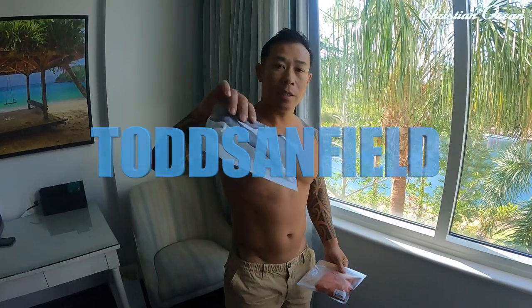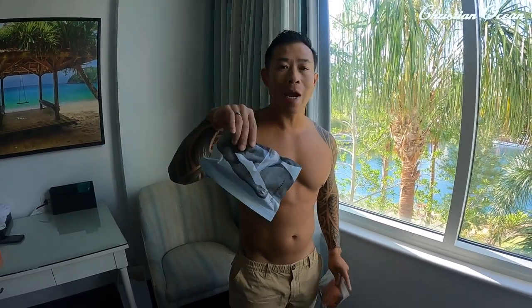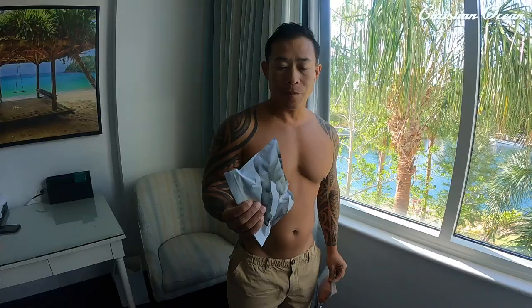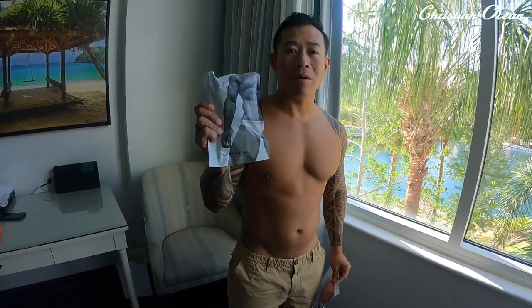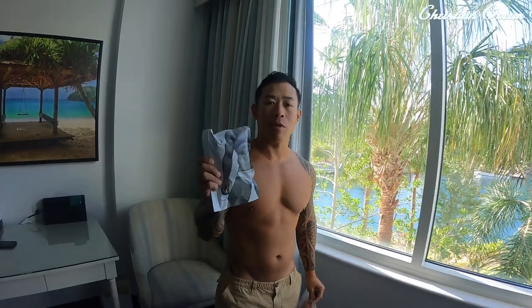Good morning! We are talking about one of my favorite brands, Todd Sandfeld. They recently released a new line with new colors, new prints, as well as a few different styles. Today we're going to talk about their mini brief or micro brief, as well as their short thong.